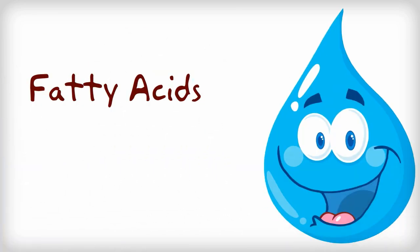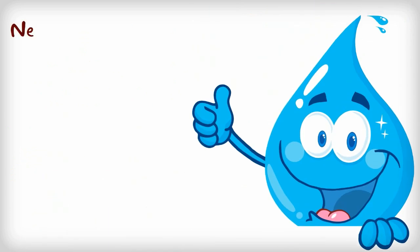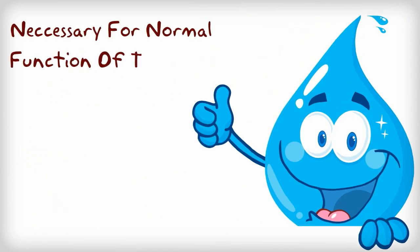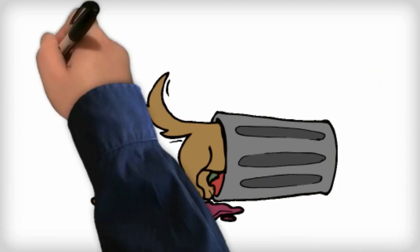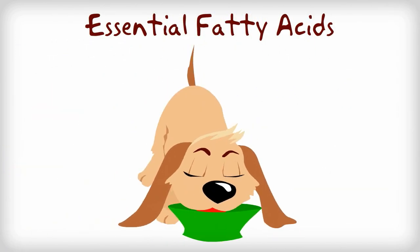Fatty acids are types of polyunsaturated fats. They are a great source of energy and part of the cell membranes of all body tissues, necessary for normal function of the body. Fatty acids are essential when the body cannot produce them. Essential fatty acids must be obtained through the diet.